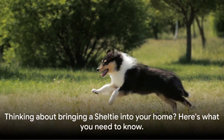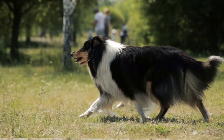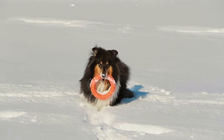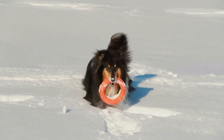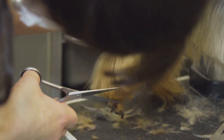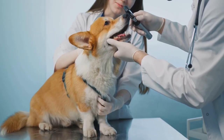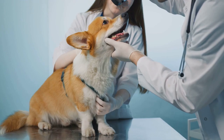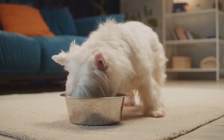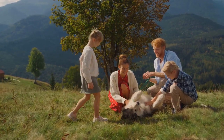Thinking about bringing a Sheltie into your home? Here's what you need to know. Shetland Sheepdogs require regular exercise to stay healthy and avoid obesity. They also crave mental stimulation, so puzzle toys and training sessions are a must. Regular grooming keeps their luxurious coats in top shape. Be aware that Shelties are prone to certain health issues like hip dysplasia and eye diseases. A balanced diet is crucial to support their overall health. With proper care and attention, a Sheltie can be a wonderful addition to any family.